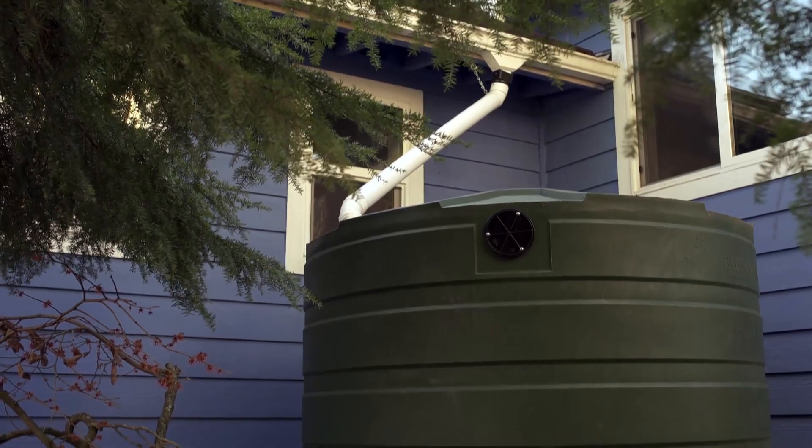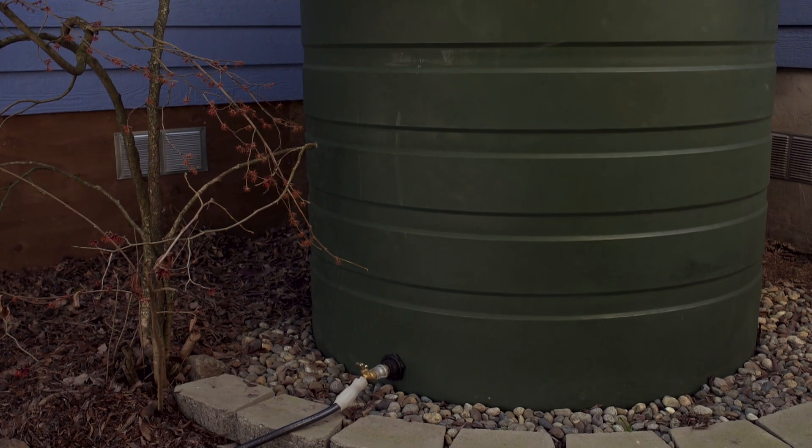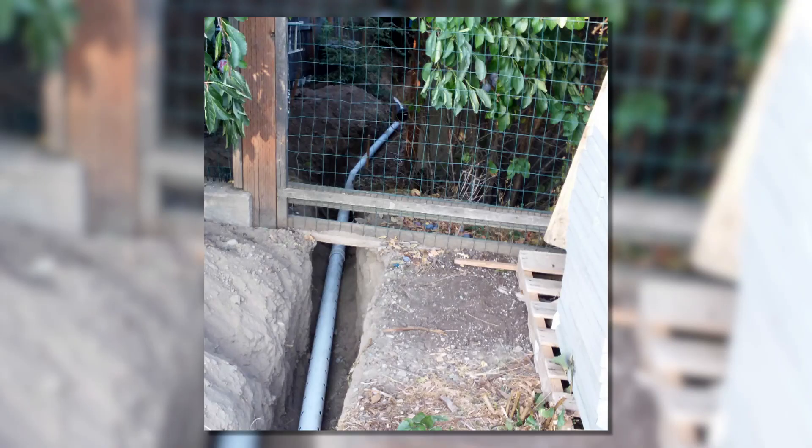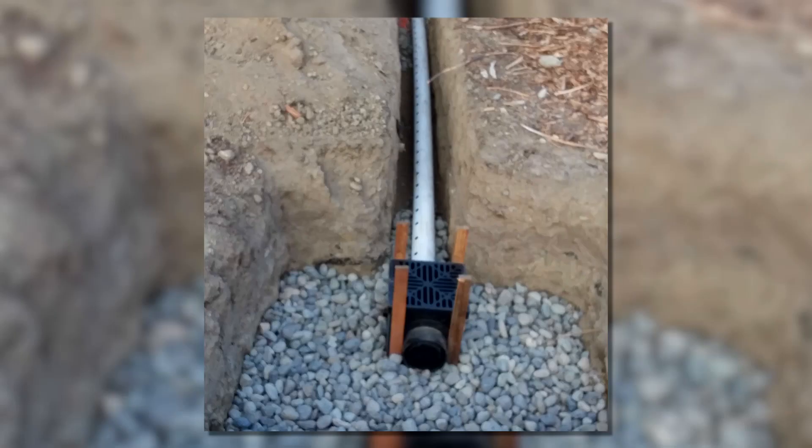The roof water comes off and goes into two cisterns, and then the rest of the water from the alley goes down the side of the house and collects in the rain garden. The overflow from the cisterns and all of the water from the alley goes into the rain garden, where it becomes a temporary pond and gives the water time to infiltrate.